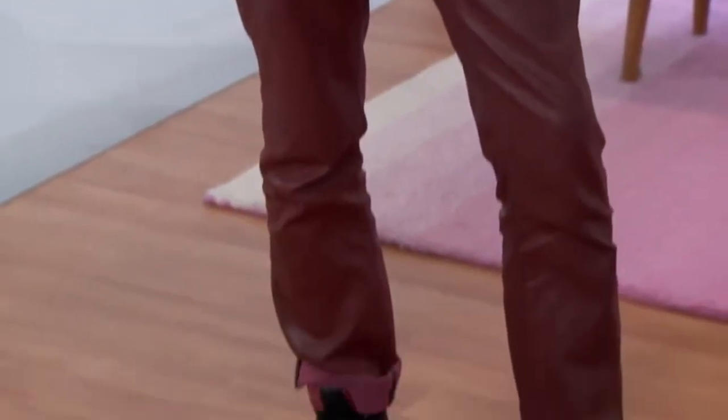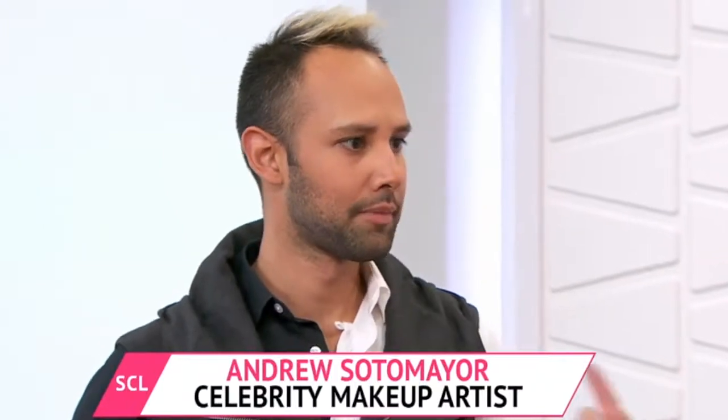Every face starts with a good base, and you have a great foundation and technique that you swear by.